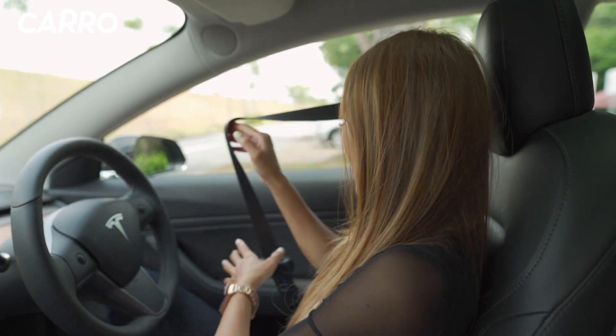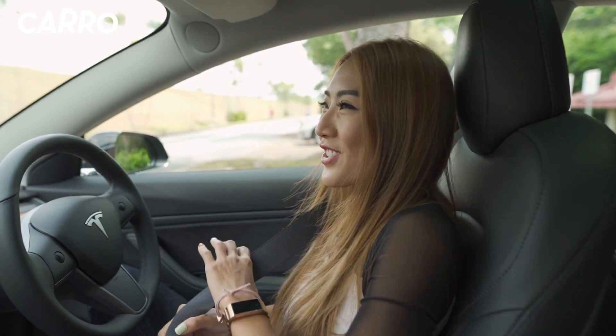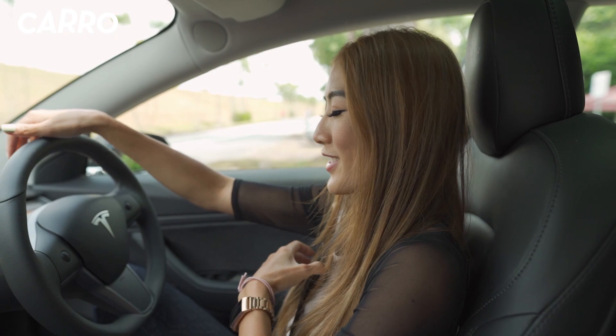What about car insurance for EVs? There's still going to be insurance — it's just maybe slightly more expensive than a traditional car.